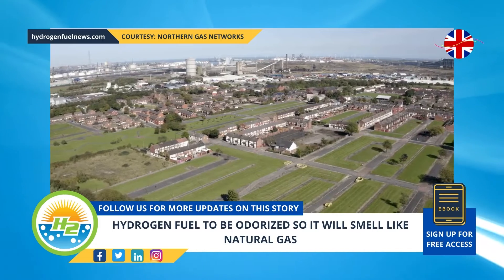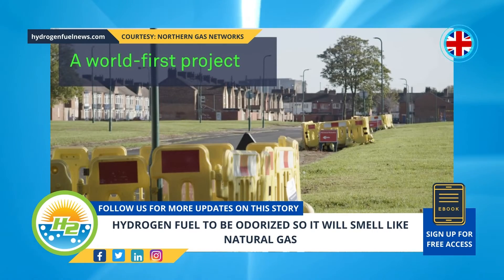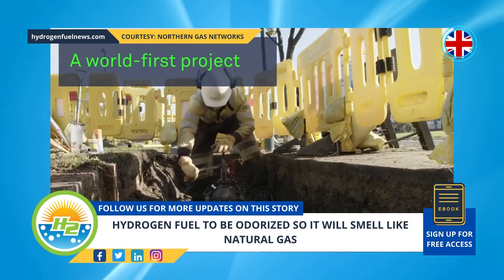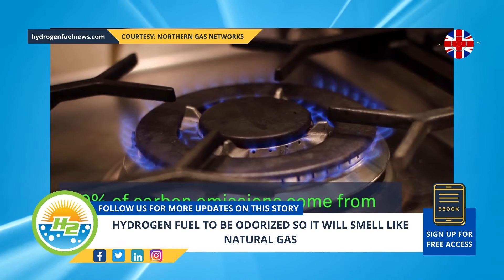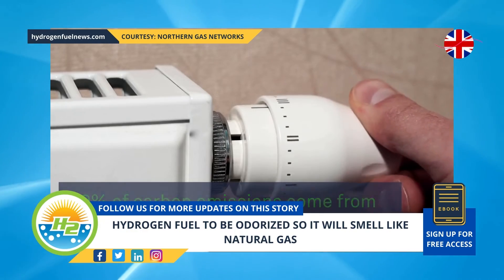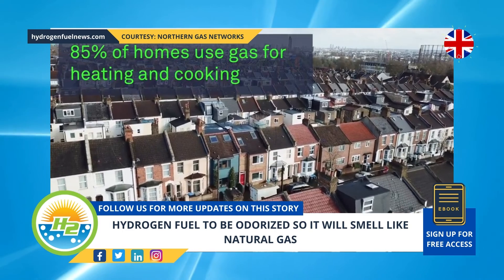However, H2 doesn't produce any carbon emissions when it is used, providing the opportunity for a cleaner home cooking and heating solution. The South Bank project will help to confirm that hydrogen fuel can be transported in the existing gas pipelines in the country, so that H2 or a combination of H2 and natural gas can be used to reduce carbon emissions without having to install a new distribution infrastructure.